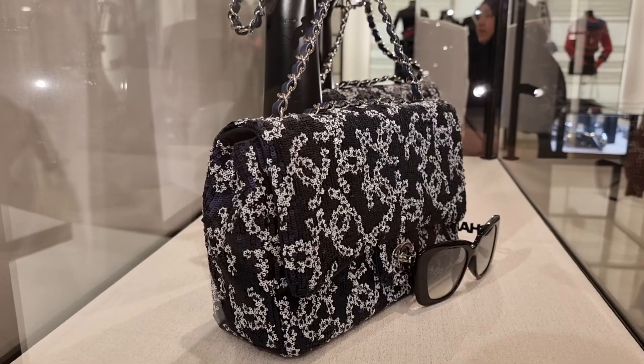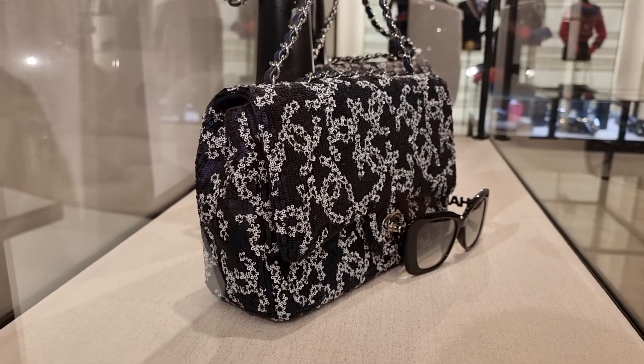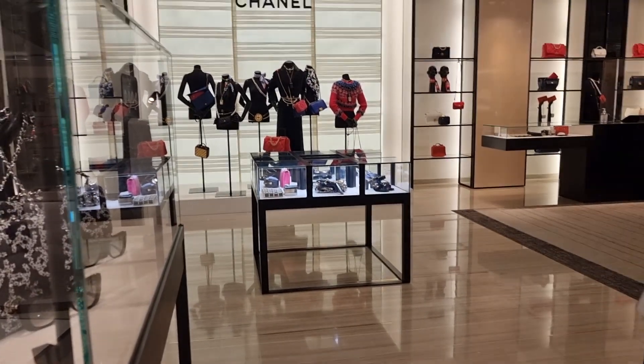Have you seen this bag? It's all sequins — very detailed, navy blue, cute. What a palaver — I literally spent about 45 minutes in the shoe gallery in Chanel.